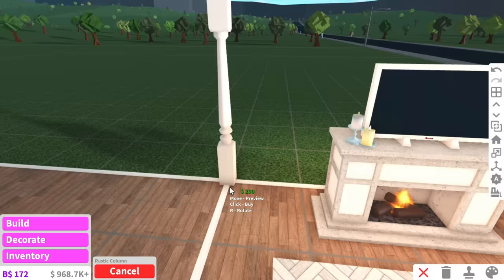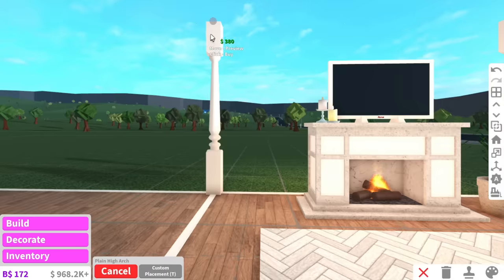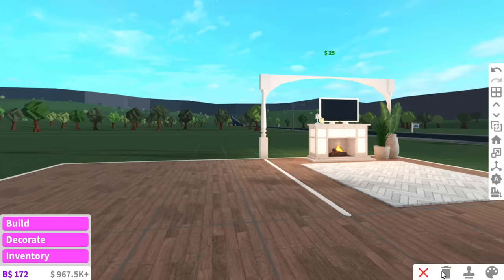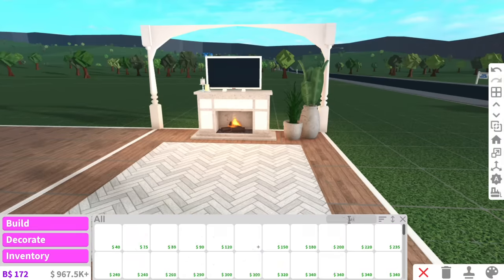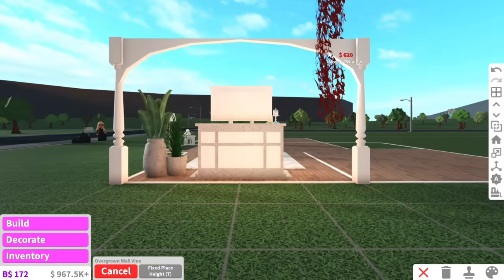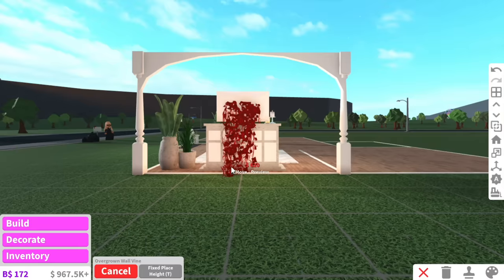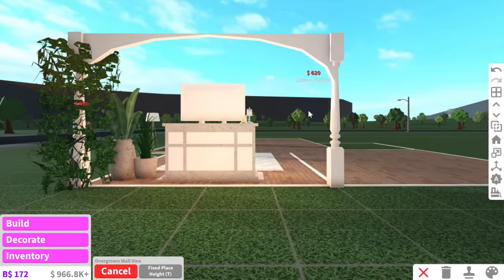Wait, can we add pillars? Does that count? You guys said no walls but you didn't say anything about a pillar. I'm adding two pillars and using plain arches at the top — that looks kind of cute. I was gonna put overgrown wall vines at the back of these pillars but it doesn't work, so never mind.